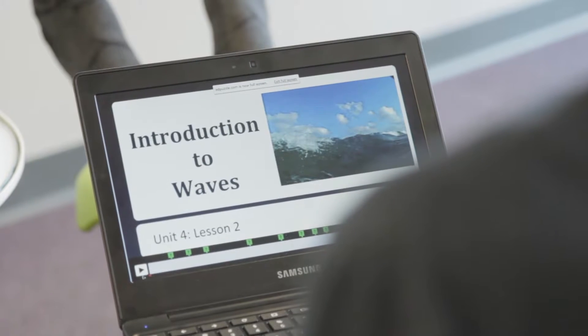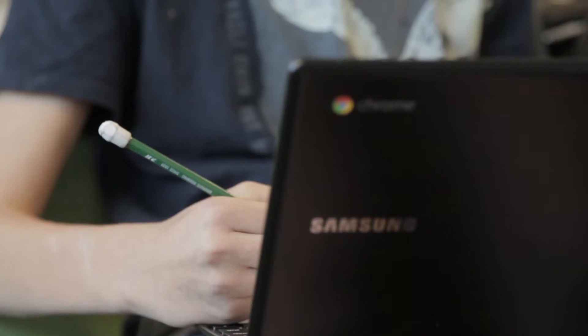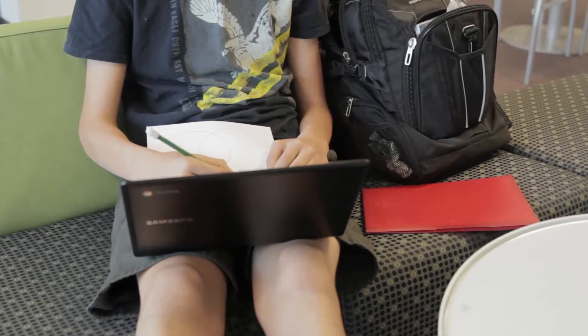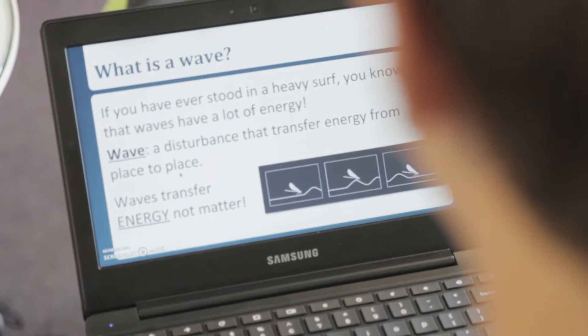I chose to start recording my lectures using screencasting and I post them online, so my students are now responsible for watching those lectures at home. The best part is that they can rewind, fast-forward, and pause. The lessons are completely me, so I know exactly what they learned. This year I've been able to use Edpuzzle to embed assessments in them as well, so I can monitor how well they're learning before they enter the classroom.